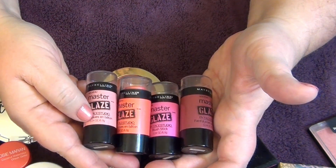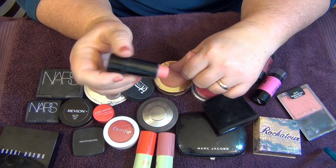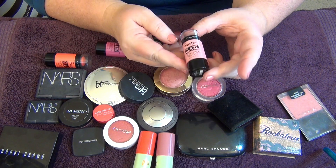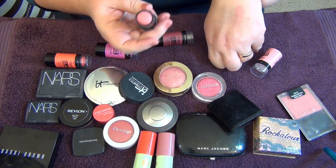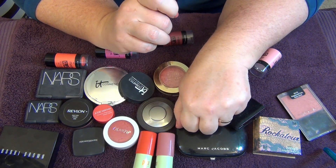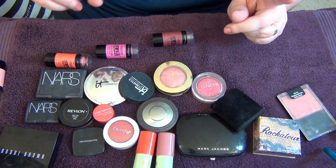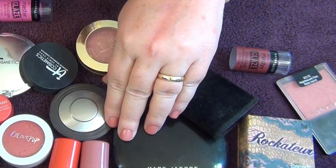Next up are the Maybelline Master Glaze stick blushes — roll-up cream style blushes. I'm so sad they discontinued these because they are awesome. The first shade, 'Just Pinched Pink,' is almost like a neutral; it goes on so beautifully and gives you a nice, gentle flush of color. I love it — I actually have some backups. Probably my favorite, followed by 'Make a Mauve,' which is just a little bit deeper.